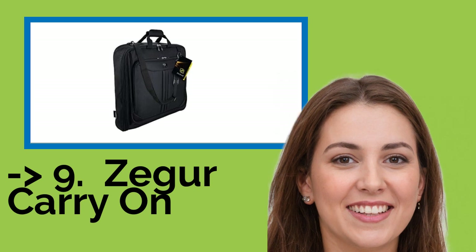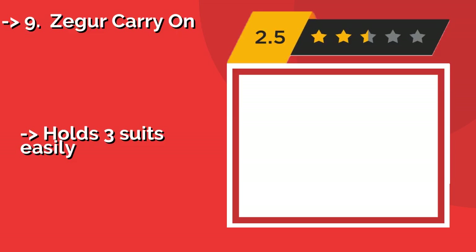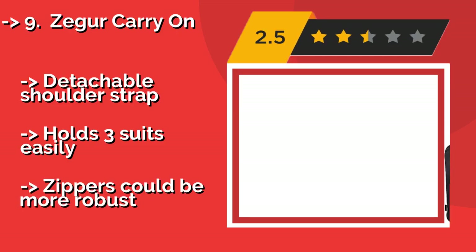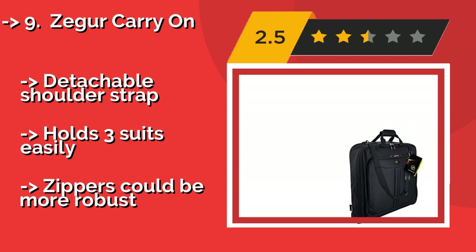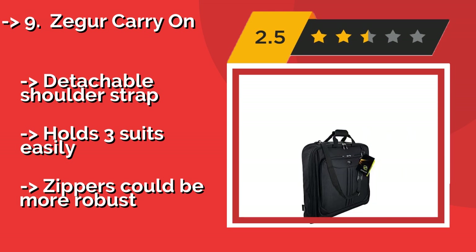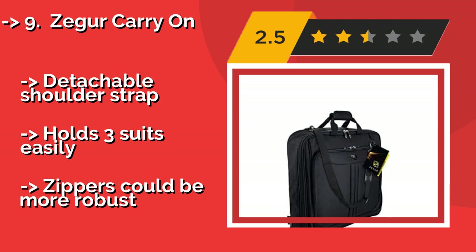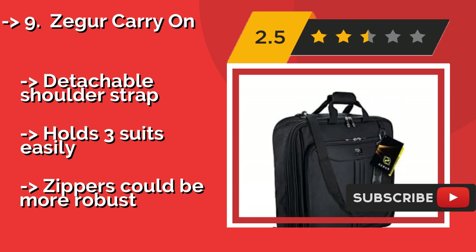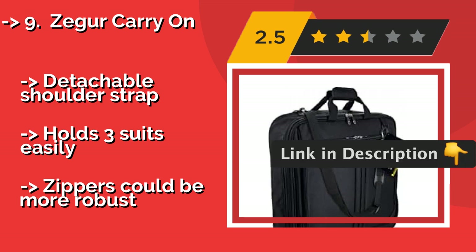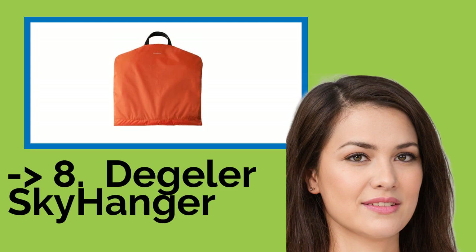Ninth on the list is the Zagor Carry On, for the seasoned business traveler who wants to get through the airport as quickly as possible. The Zagor Carry On, approximately $49, has several organizational pockets with a mix of zippered compartments and velcro to secure your items and keep everything in place. It has a detachable shoulder strap and holds three suits easily, but the zippers could be more robust.